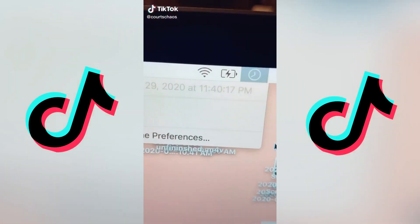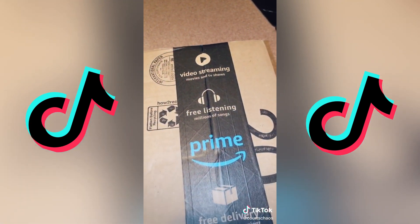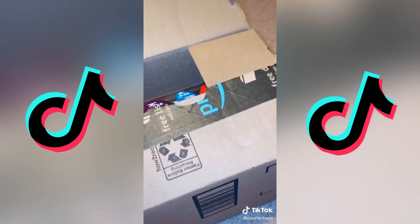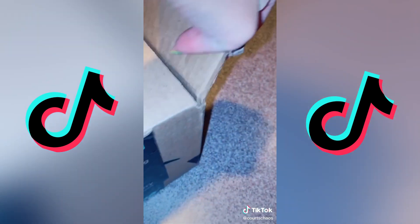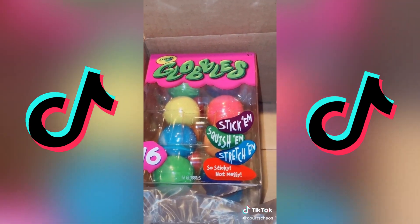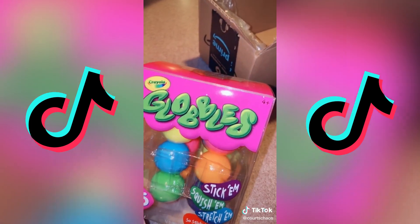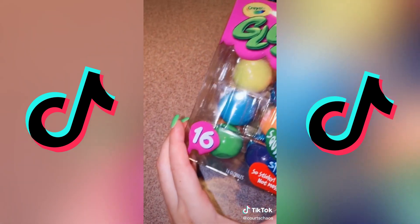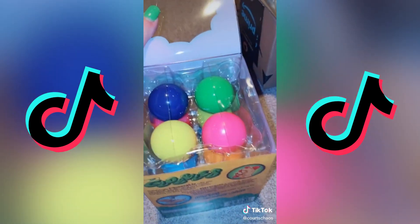Hey guys, it's 11:40. Earlier today I said I was hoping this didn't become a series for my sake, but I'm afraid it already has. This is the second example of why I should not be able to access my TikTok and Amazon account at one in the morning. I saw one video of these — just one — and before I could finish the video, they were in my cart. All the small packs were sold out, which means I had to buy 16. Could have just not bought any, but that was not going to happen.